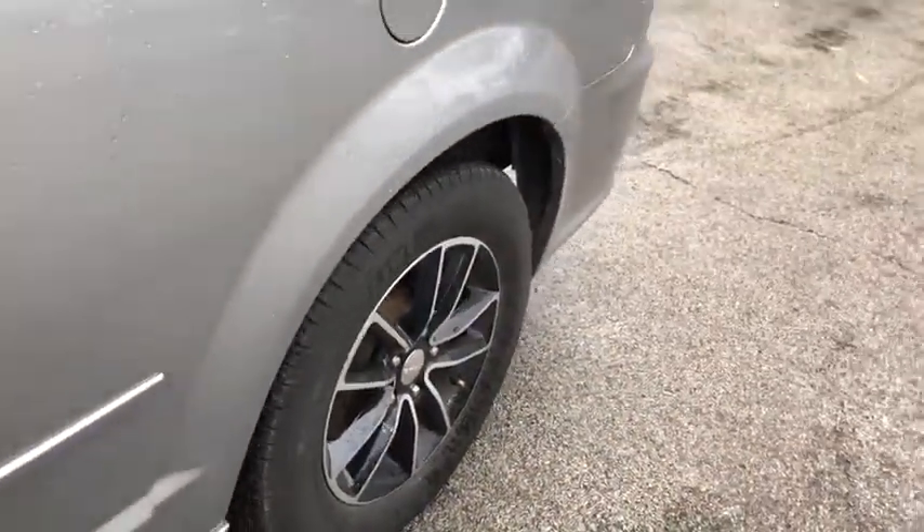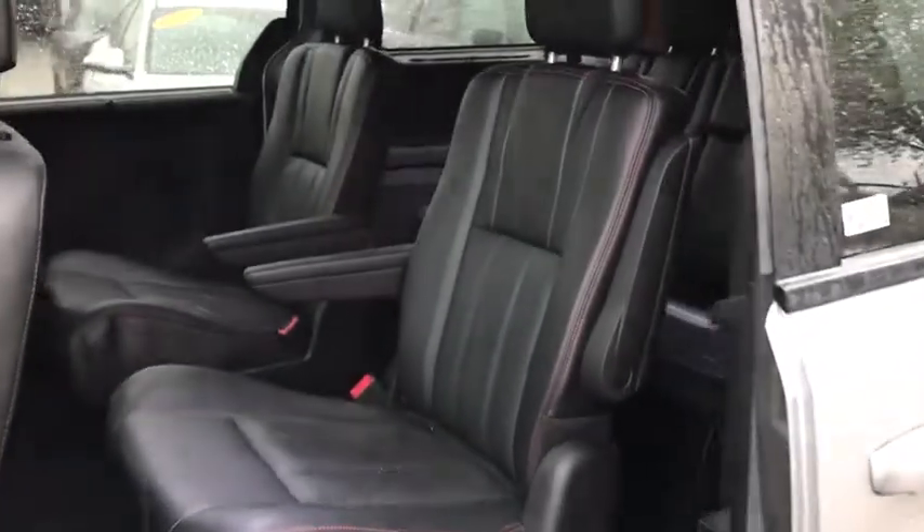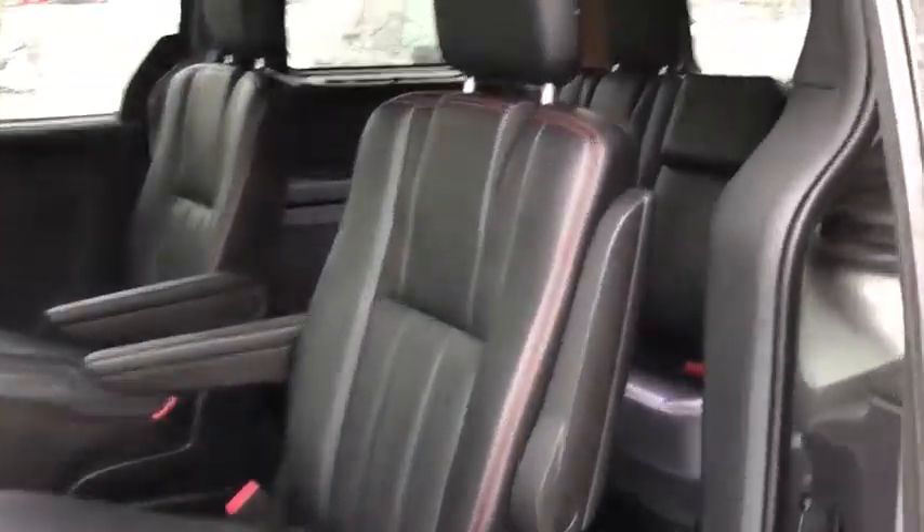Power passenger seat, power liftgate, keyless entry, anti-lock braking system, Bluetooth, leather-wrapped steering wheel, and power steering.